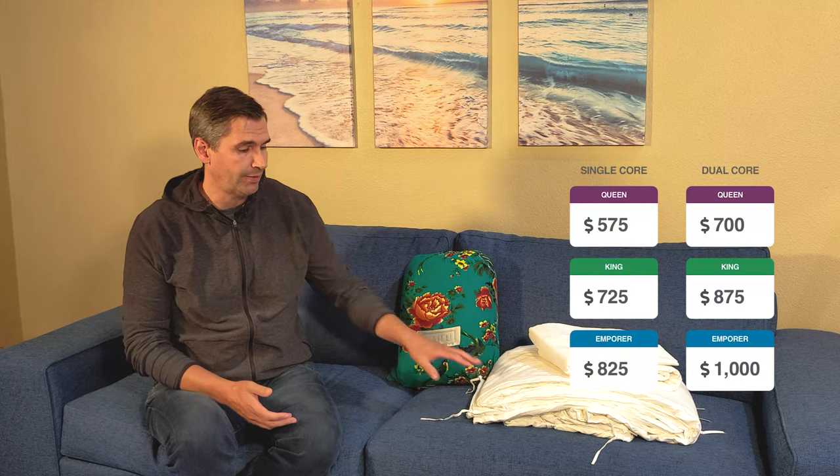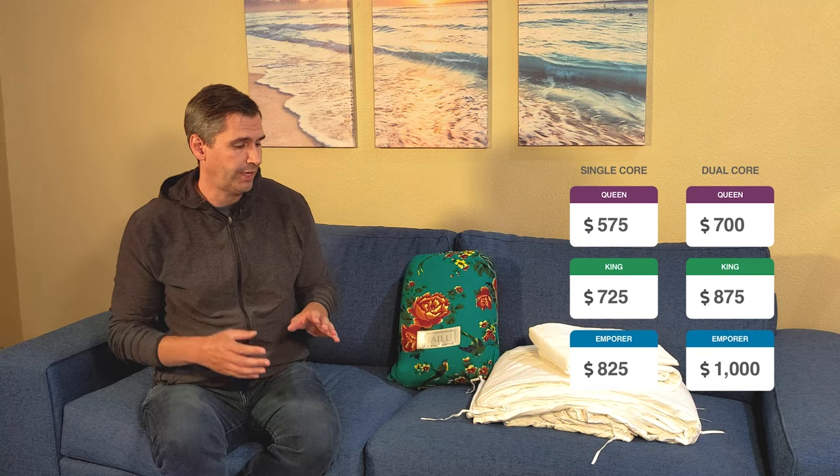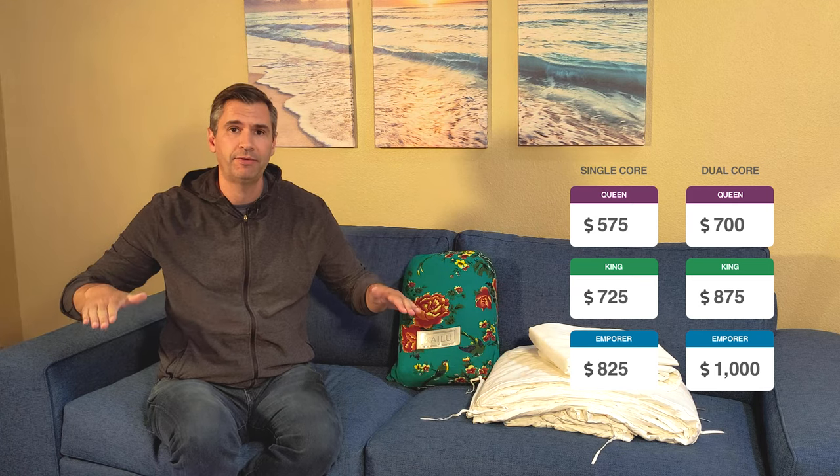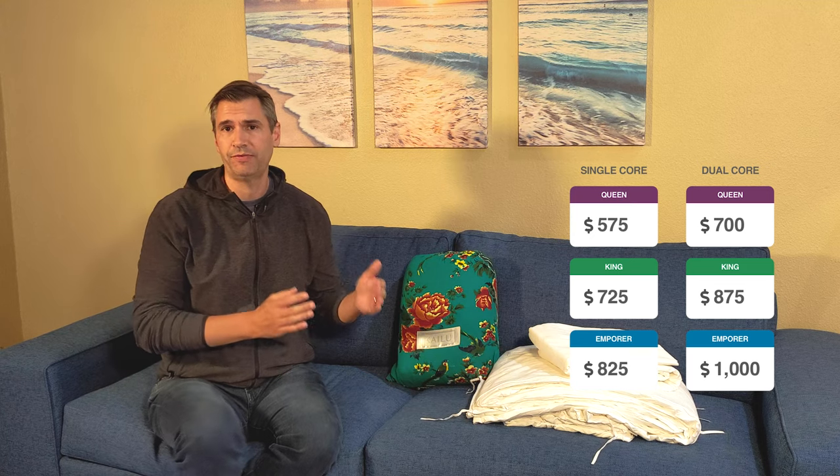For this review, I received the heritage duvet set, which ranges from $575 all the way up to $1,000 if you go with a dual-core emperor king size — and of course I went with the emperor king. If you look at their FAQ, you'll find this is actually designed to fit over the bed and lay on top of it, so if you want it to drape more you should always size up. For example, if you have a queen-size bed, go with a king. They have the measurements on their website so you know exactly how it will look.